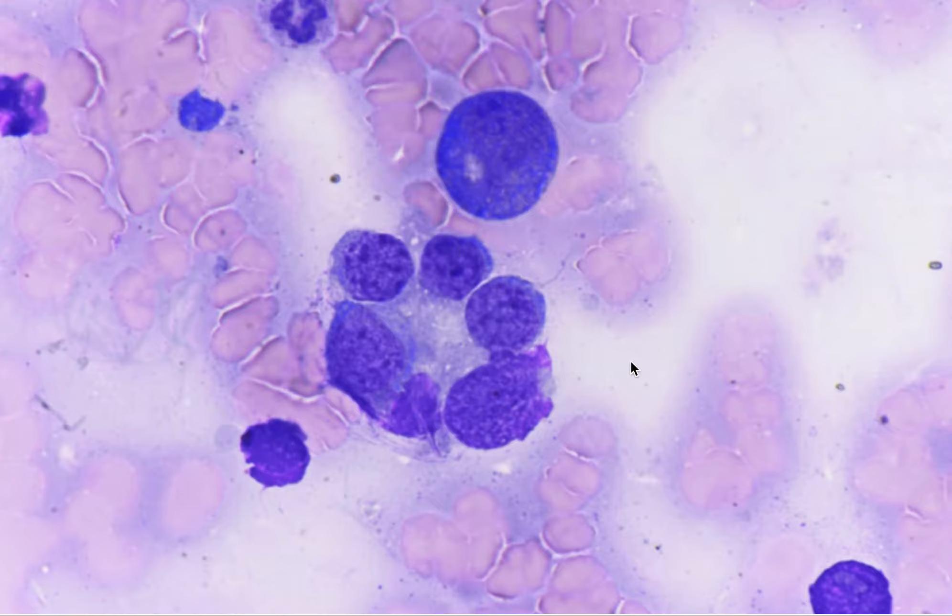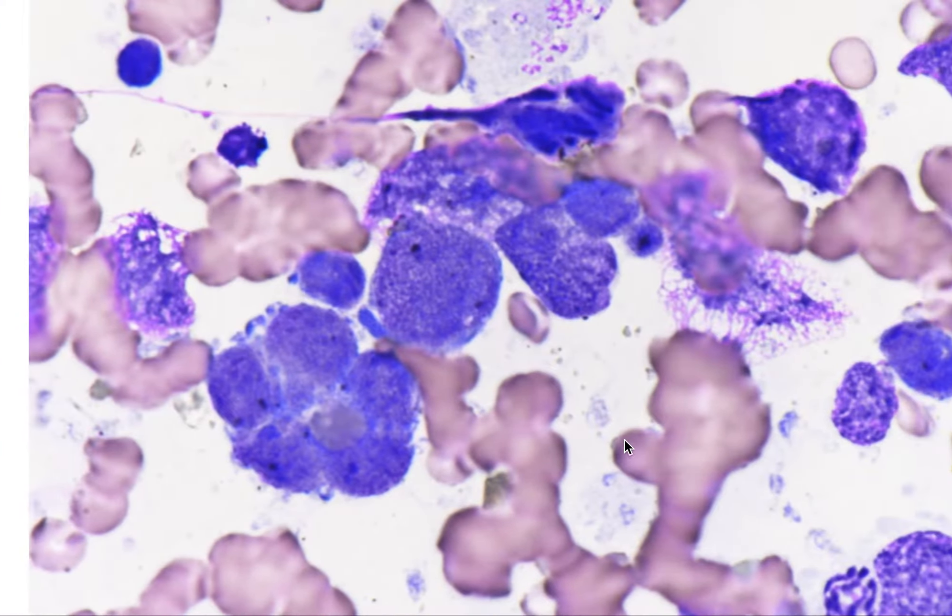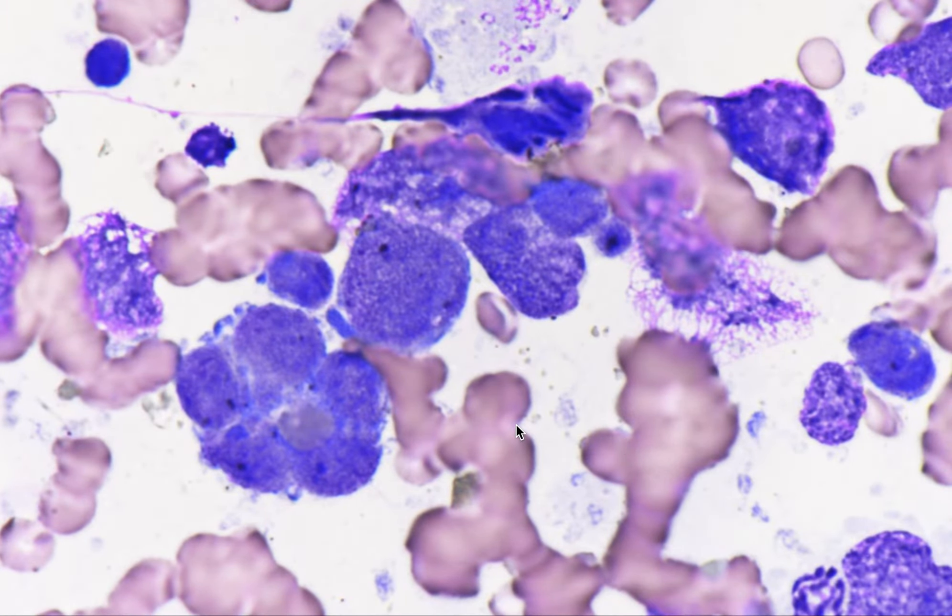On the other side are these typical lymphoid cells that are clustering together. However, we do see some nucleoli and clumpy chromatin. Here's another, almost again forming a microcluster with some suggestion of molding. Again, clumpy chromatin and small nucleoli.